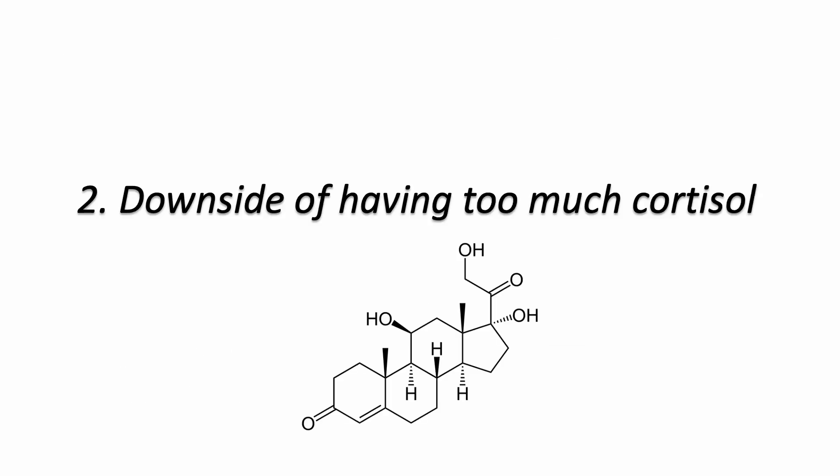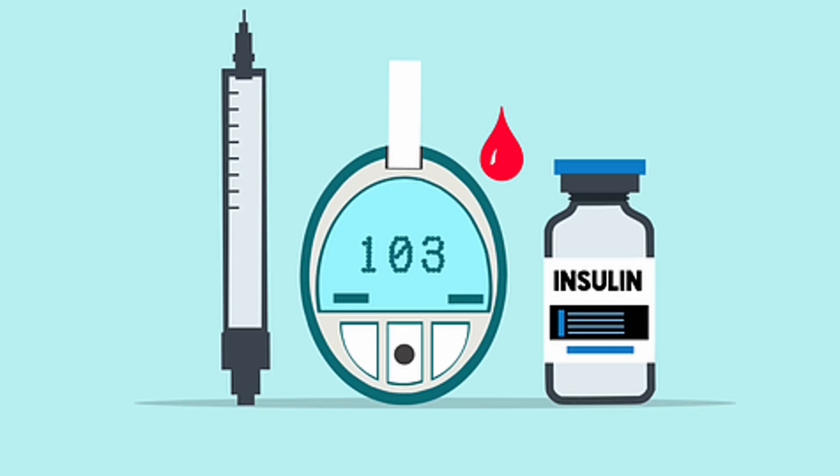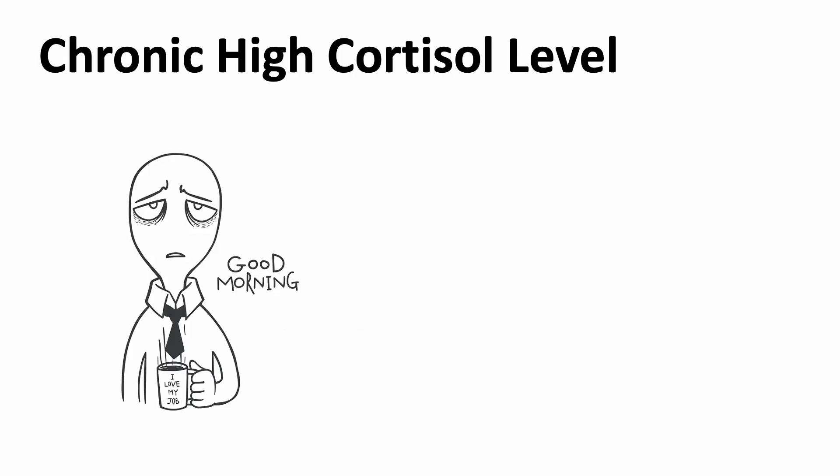Your body needs normal levels of cortisol to function properly, but too much of a good thing can be harmful. It can lead to weight gain and disrupt blood sugar levels. This is especially problematic in people with diabetes. Acute high levels of cortisol suppress the immune system and can weaken immune responses against infections. And most importantly, chronic stress from chronic illness and psychological factors can lead to a prolonged period of elevated cortisol levels.